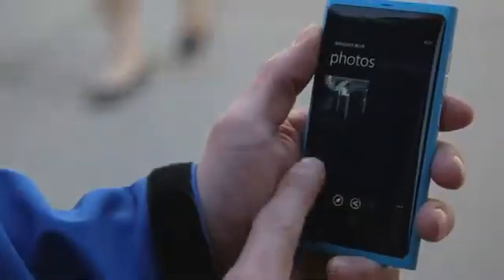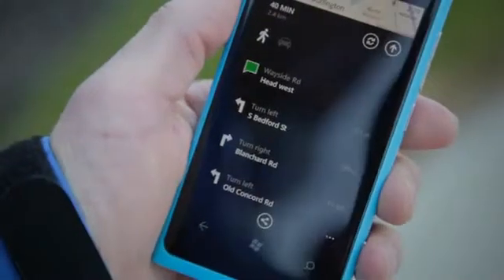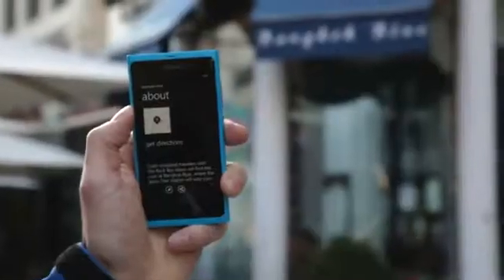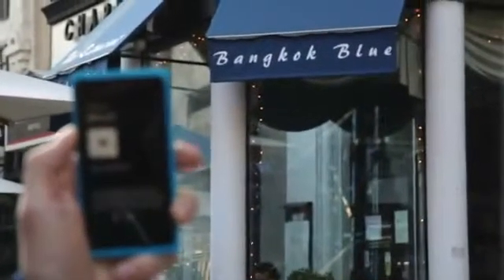I found a restaurant, read professional reviews, got walking directions, and shared it with my friends — all in less time, menu taps, and applications than some of those other guys out there.